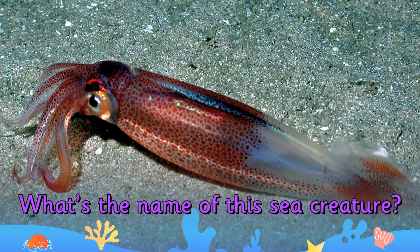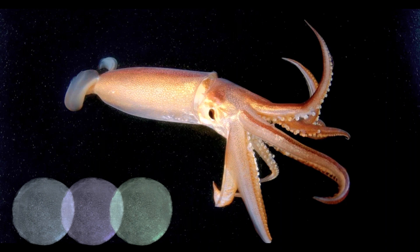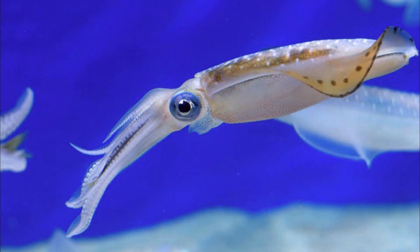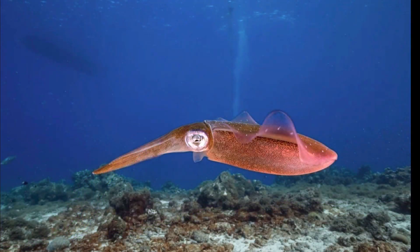What's the name of this sea creature? It's a squid. Squids have very good camouflage. Their skins have special cells, like those which chameleons have, that allow them to change their colour to match their surroundings.